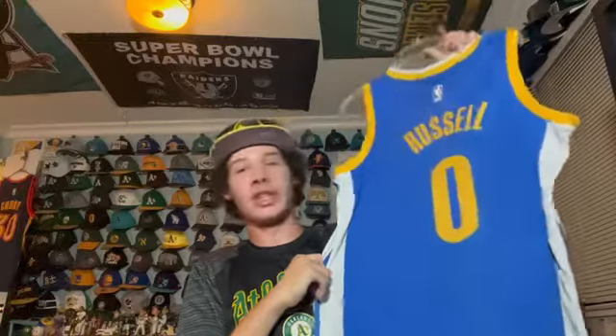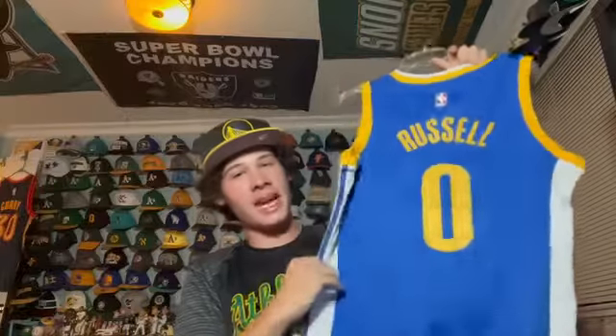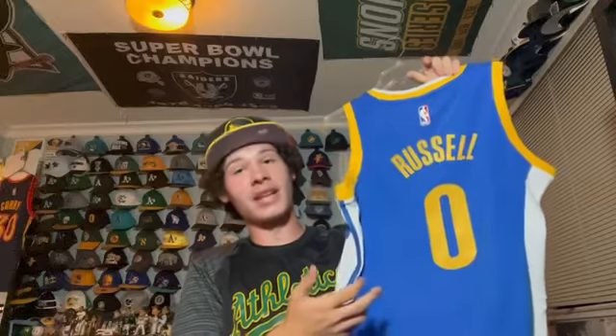This one's my biggest regret buying as a Warriors fan — a D'Angelo Russell jersey. I had higher expectations for him than what eventually came, and I think I wore it twice ever. He got traded at the midseason point and we got Andrew Wiggins out of him so I can laugh about it now, but yeah, not the best jersey to buy.